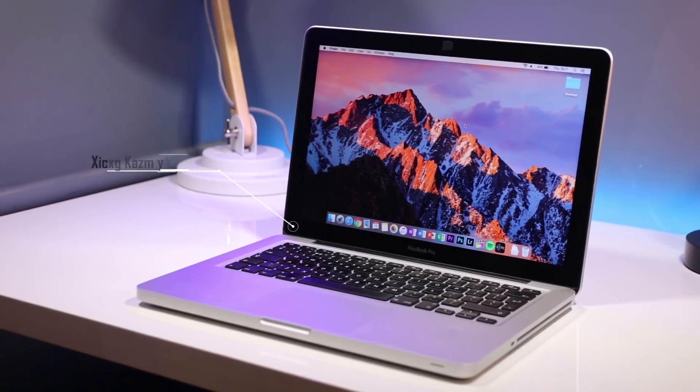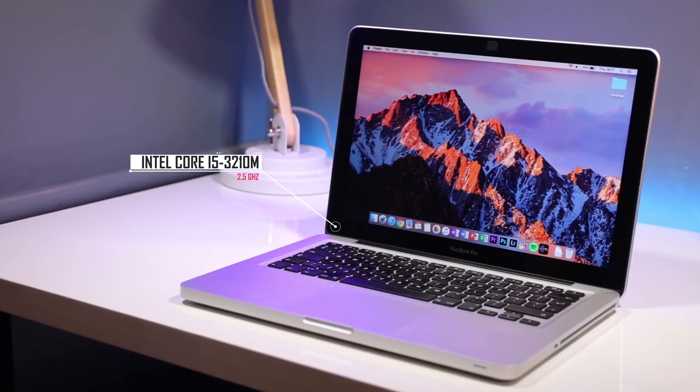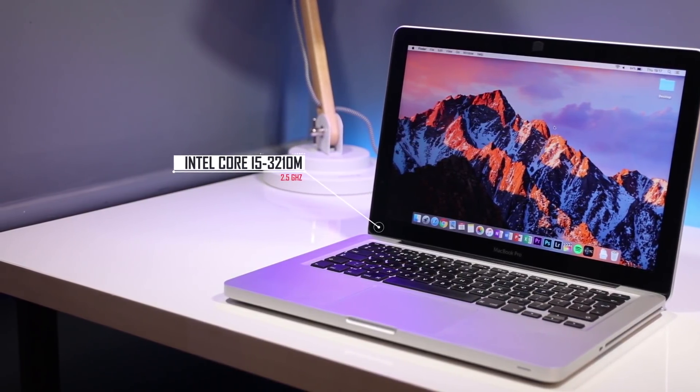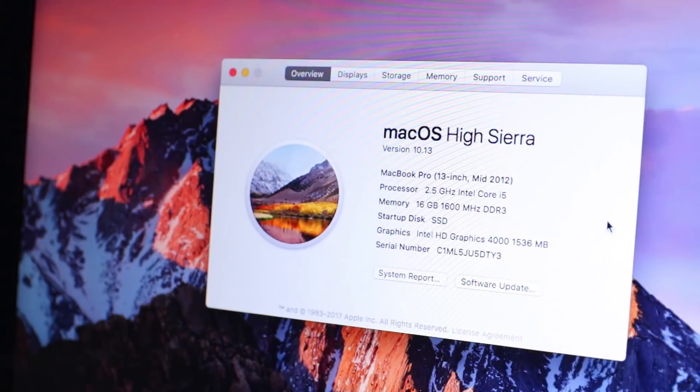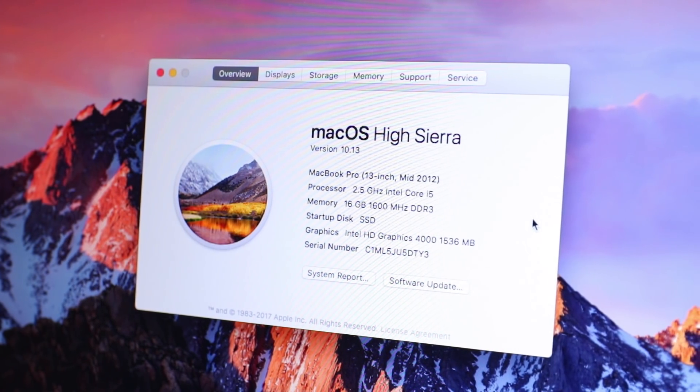The model I have and will be testing in this video is the mid-2012 MacBook Pro non-retina, with a 2.5GHz Core i5-3210M and originally 8GB of RAM, upgraded to the maximum 16GB. It also came with a 500GB hard drive which I quickly swapped out for an SSD.